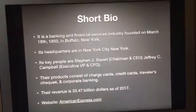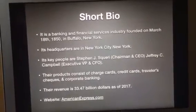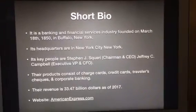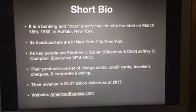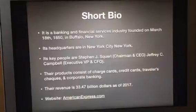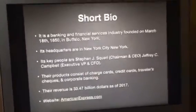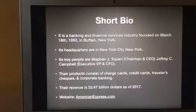Let's take a look at the short bio for those of you who don't know what American Express is. It is a banking and financial services industry founded on March 18, 1850 in Buffalo, New York. Its headquarters are in New York City, New York. Its key people are Steven J. Squirey, Chairman and CEO, and Jeffrey C. Campbell, Executive VP and CFO. Their products consist of charge cards, credit cards, traveler's checks, and corporate banking. Their revenue is $33.47 billion as of 2017. Their website is AmericanExpress.com.